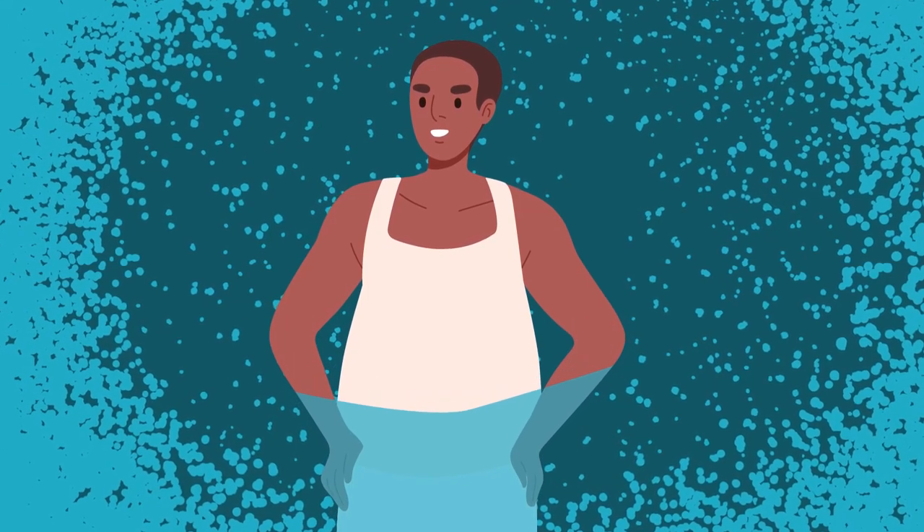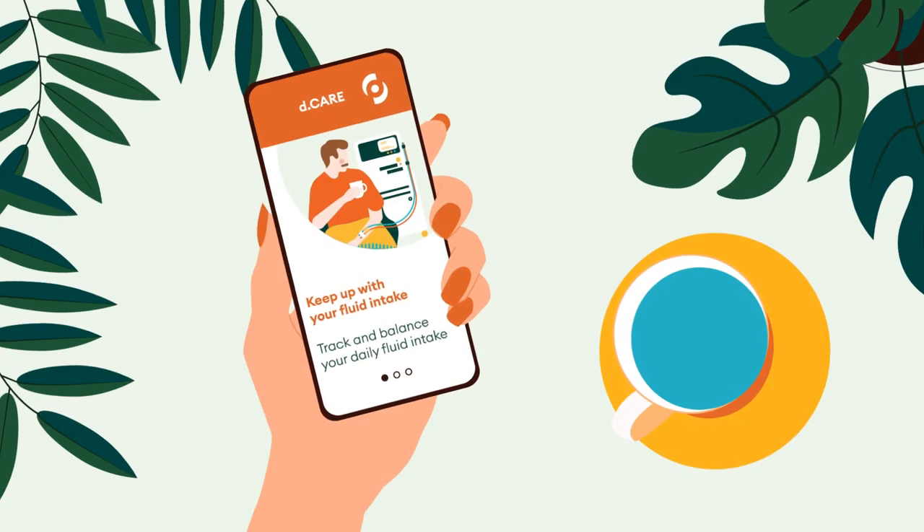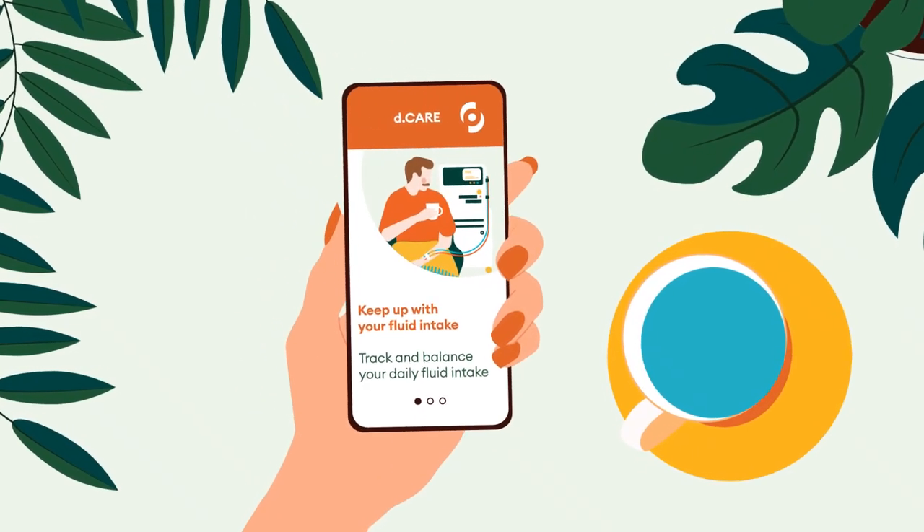Monitor your fluid consumption — measuring this helps you be aware of your intake. Your clinical care team will advise you on what your daily fluid intake should be.